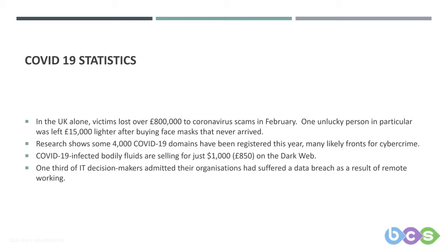As we've mentioned previously, they want to trick you into clicking on their emails. You can also buy COVID-19 infected bodily fluids on the black market for around £850. And one third of IT decision makers admitted that their organisations had suffered a data breach as a result of remote working.